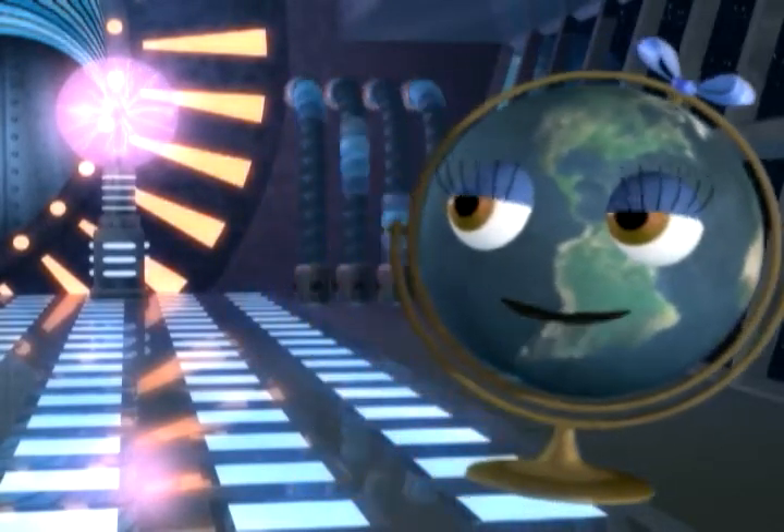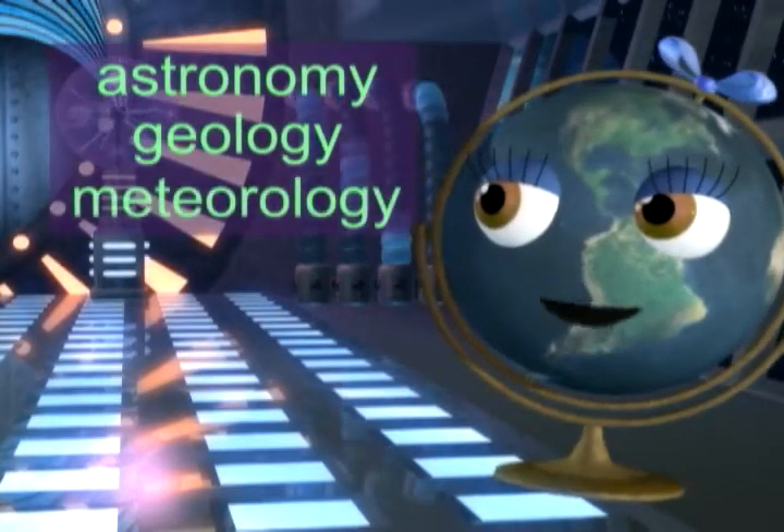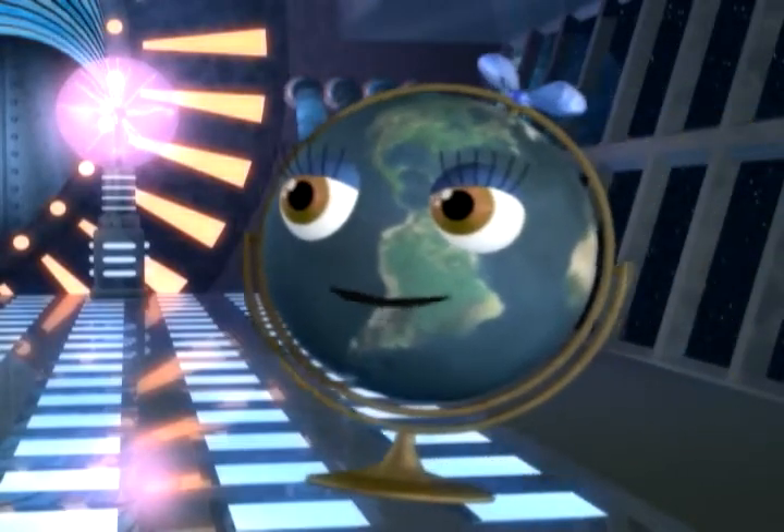When you study Earth science, you learn about astronomy, geology, meteorology, and more. Let's start by talking about our solar system.